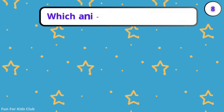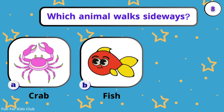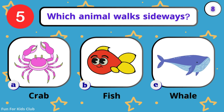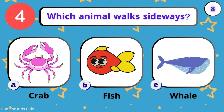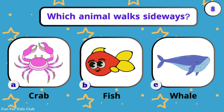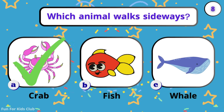Which animal walks sideways? Crab. Fish. Whale. Look out! Crabs walk sideways and have strong claws.